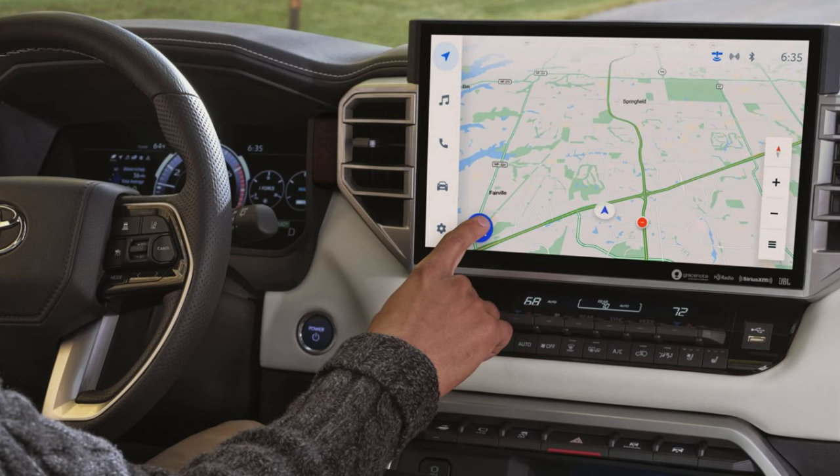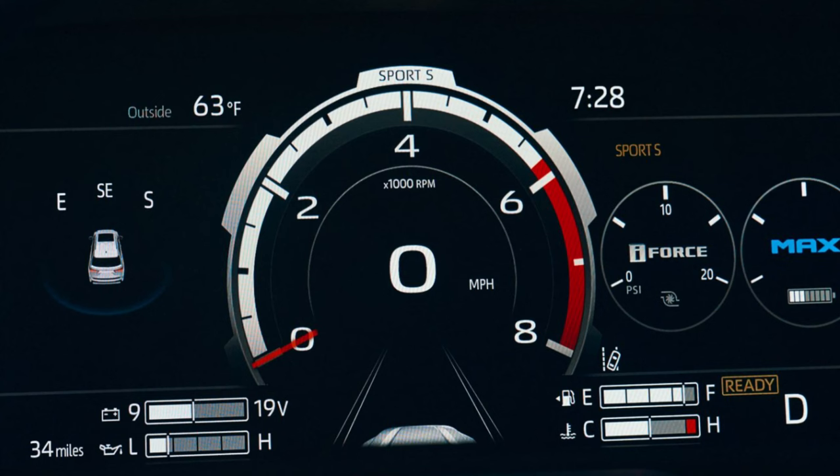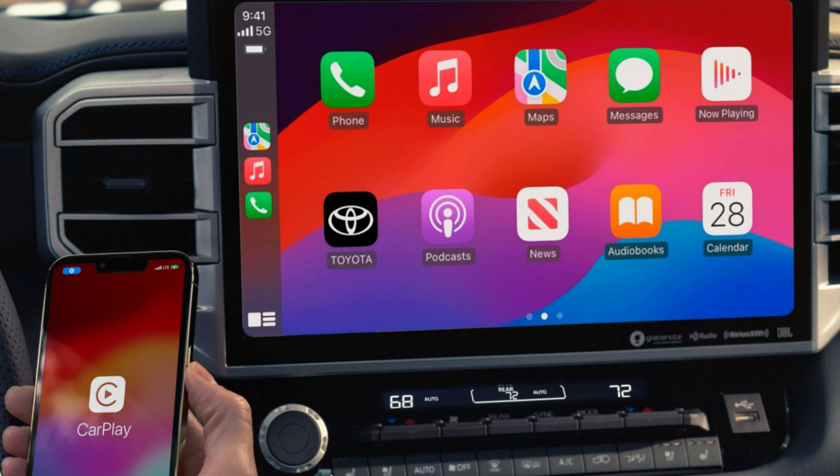The third row has a six-inch sliding and power-folding feature, with an adjustable cargo shelf system and an option for power folding. The SR5 gets a smaller 8-inch infotainment screen; the other trims get a much larger 14-inch screen. Wireless Apple CarPlay and Android Auto capability is available. All trims get a 12.3-inch full-color multi-information display.